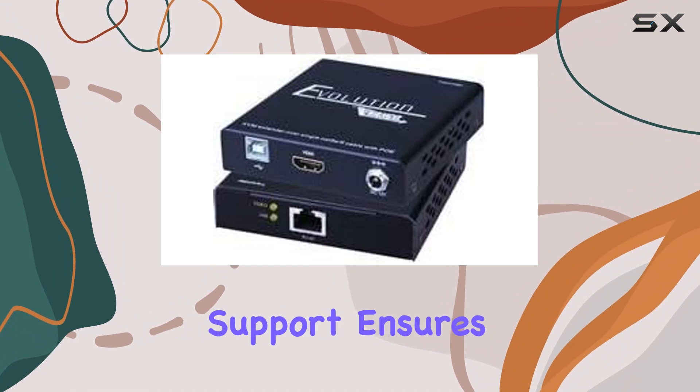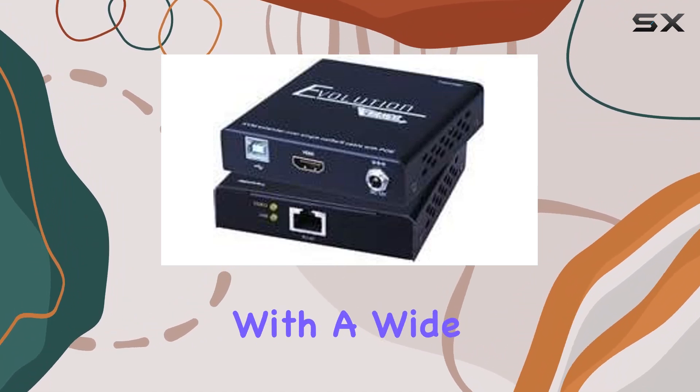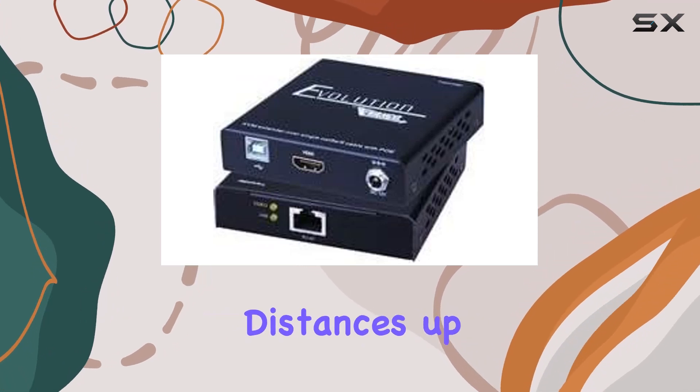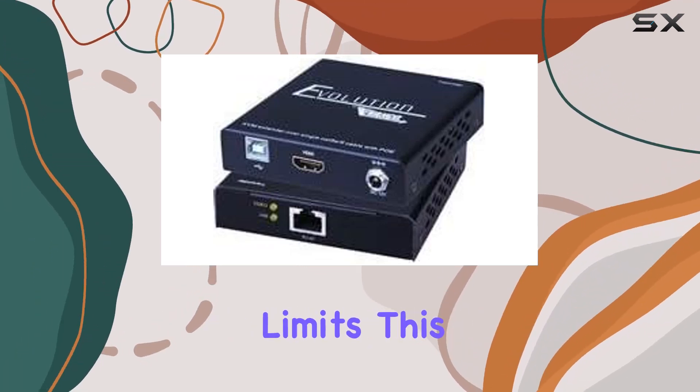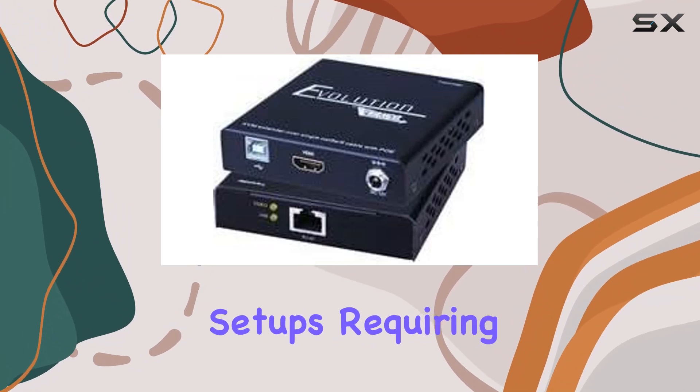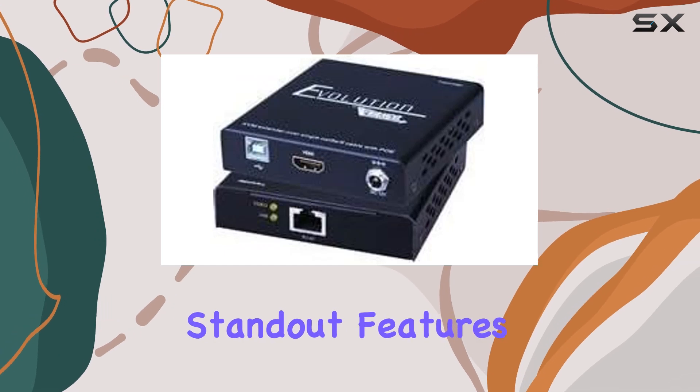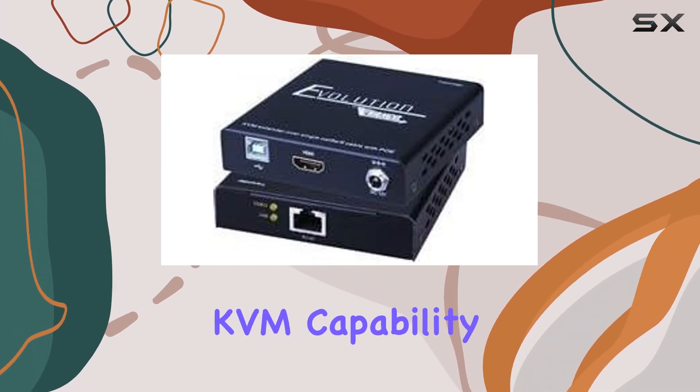The HDMI protocol support ensures compatibility with a wide range of devices, maintaining high-definition video and audio quality over distances up to its specified limits. This is ideal for setups requiring reliable signal transmission without degradation.